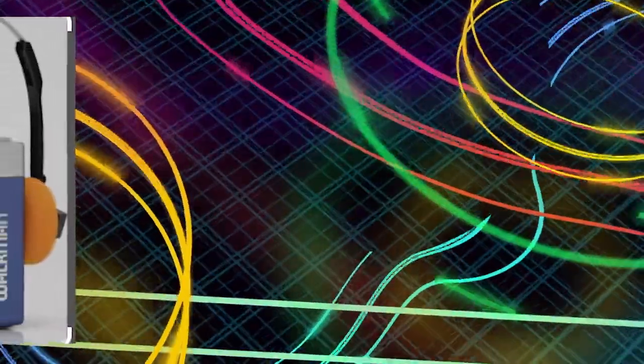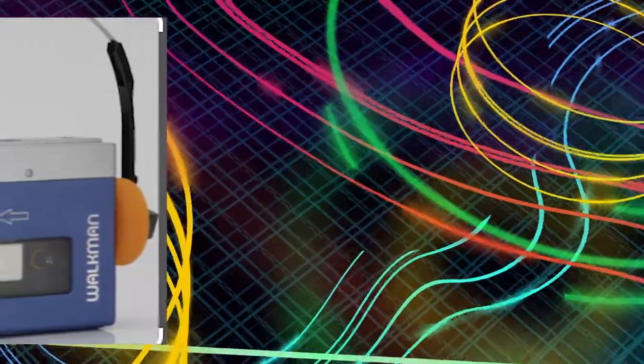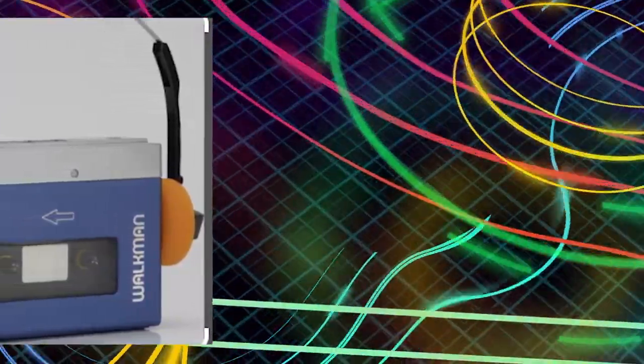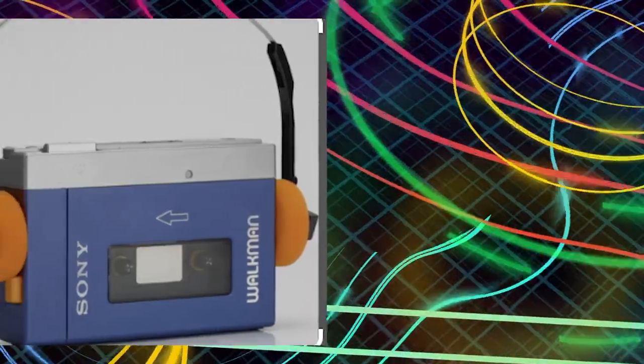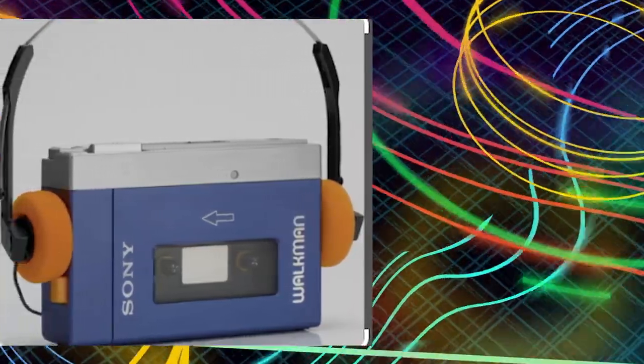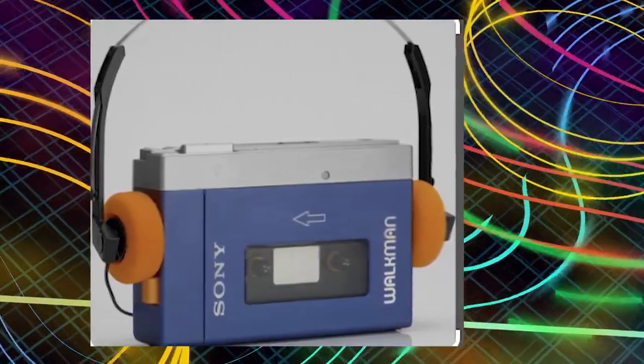Do they still make Walkmans? I am not talking about mp3 players, friends. I am talking about a Walkman — a portable audio cassette player. And you will be surprised to know, yes, they still make Walkmans that play audio tapes, or as you can call them, cassettes.